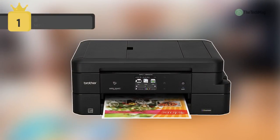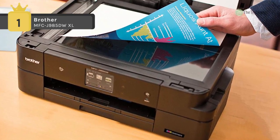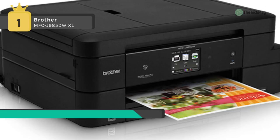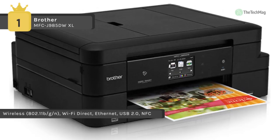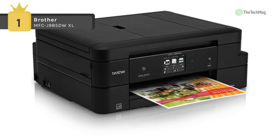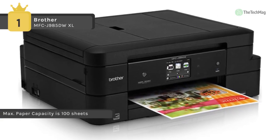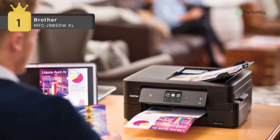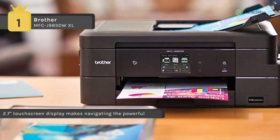Save money on printing with the InkVestment Super High Yield ink cartridges used by the wireless and NFC-capable Brother MFC-J985DWXL all-in-one inkjet printer, which includes three full-size ink kits. Being capable of printing, scanning, copying and faxing from a single unit makes it suitable for many homes and small offices. Printing at a resolution of up to 6000 x 1200 dpi, users can create highly accurate images in black or color. The unit can produce prints at up to 12 ppm in black or 10 ppm in color, with both duplex and borderless print options for documents up to 8.5 x 11 inches, and standard documents up to 8.5 x 14 inches.